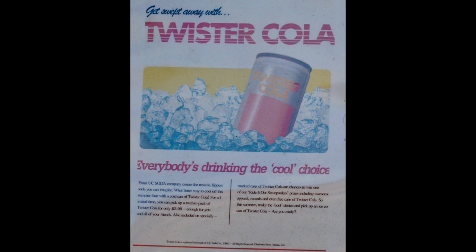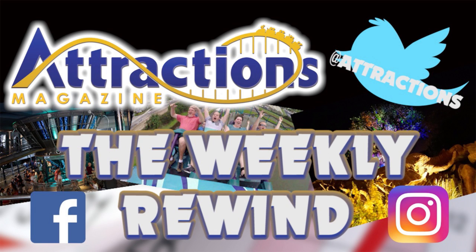Ending on Sunday, we had a fun tribute to the former Twister attraction inside one of the windows outside the Jimmy Fallon Race to New York attraction — all about Twister Cola, the real cool choice. If you're a big fan of the Twister ride and want to see some of the shout-outs back to it, definitely go check that out next time you're at Universal.